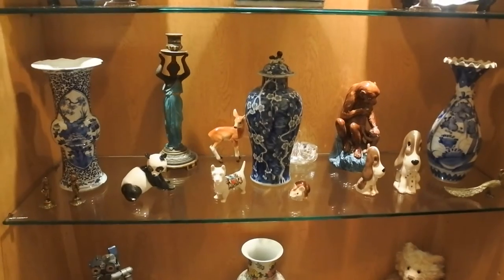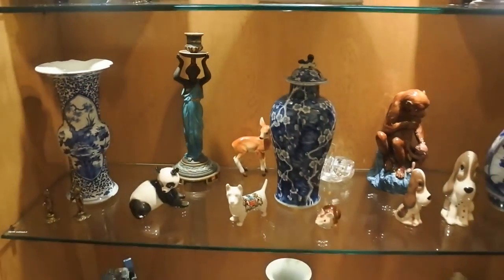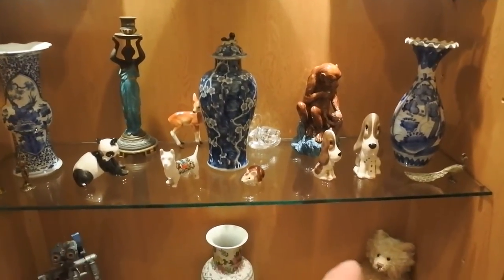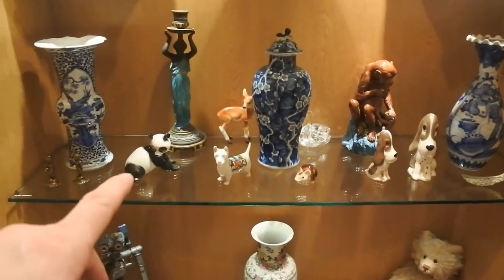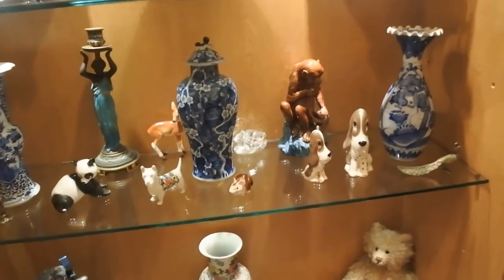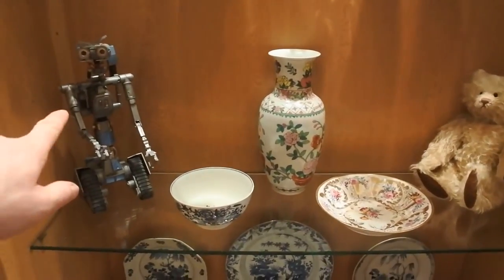We come down then. I have a variety on this shelf here - you have the George Jones majolica candlestick, I've done a video on that. Quite a few pieces of Chinese porcelain again, a piece of majolica at the back, and then just a selection of collectible animals because I just like having the animals around me.